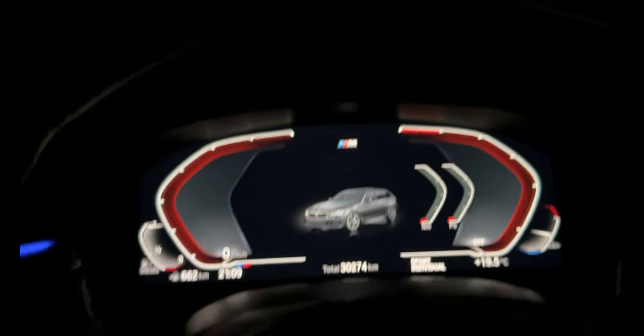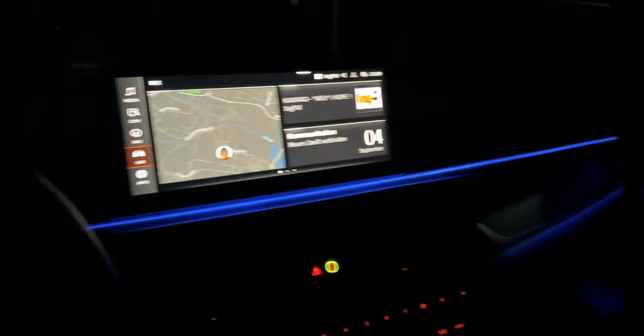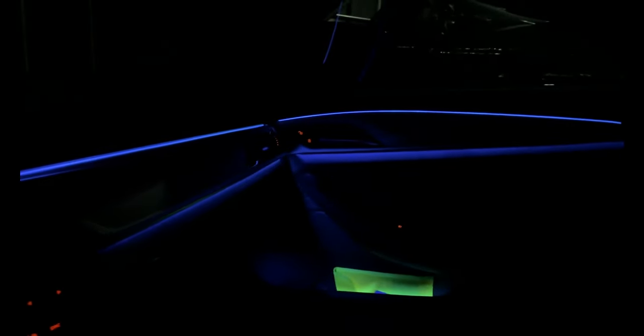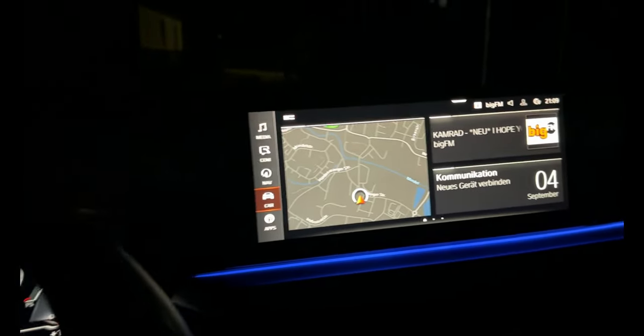I will not start the engine anymore because, you see, I am parked. I only want to show you how the ambient light looks like, what colors it has, and some functions in the navigation that it has.